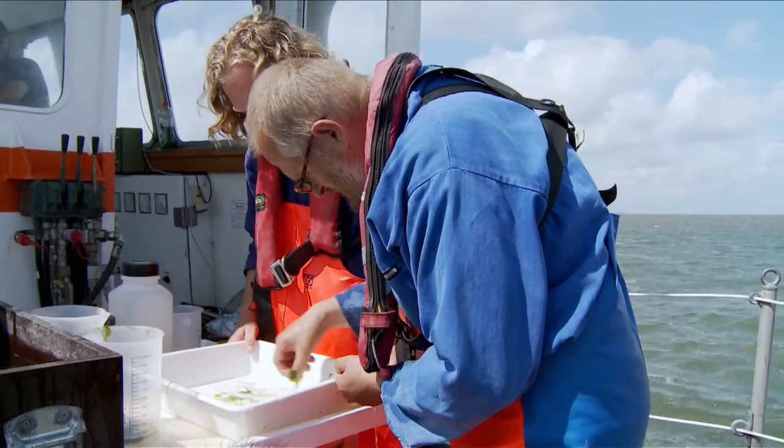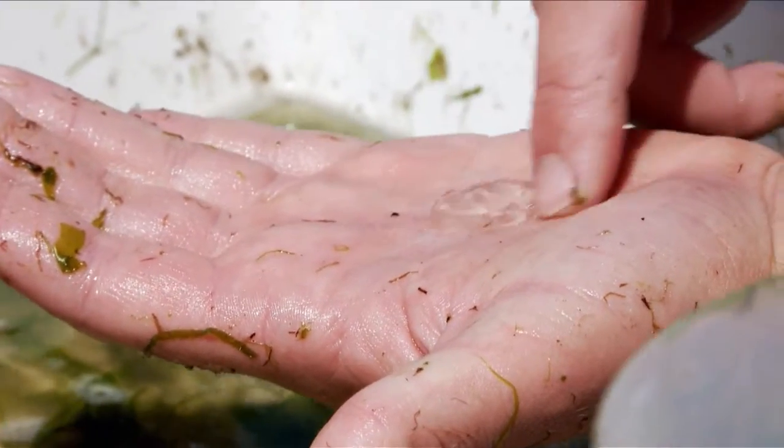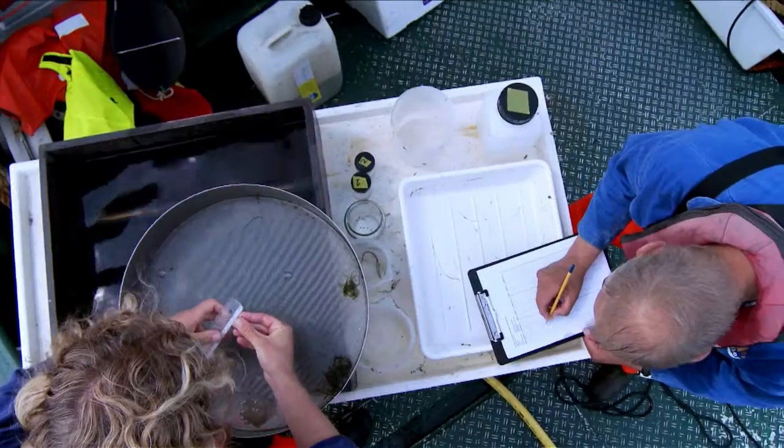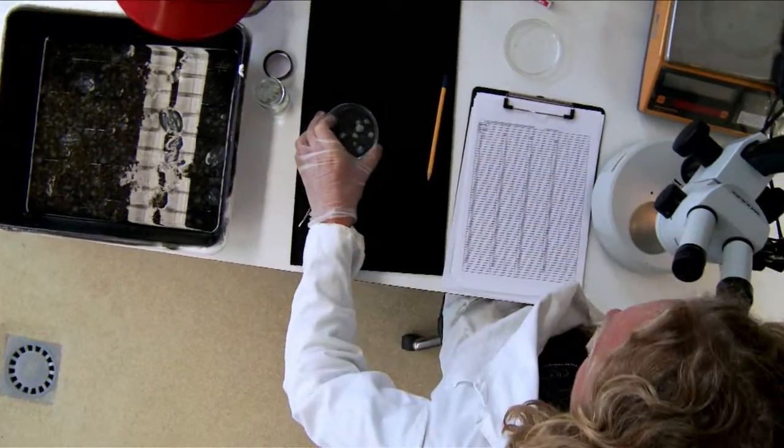My name is Lodewijk van Walraven. I am a PhD student here at the Netherlands Institute for Sea Research. I started two years ago with a PhD on jellyfish. The project is being done in collaboration with another Dutch institute, Deltares. What I find most interesting in working with jellyfish is that there are so many unknowns, even in a well-studied ecosystem like the Wadensee or the North Sea. Basically everything you do is new in that regard, and that makes it really interesting.